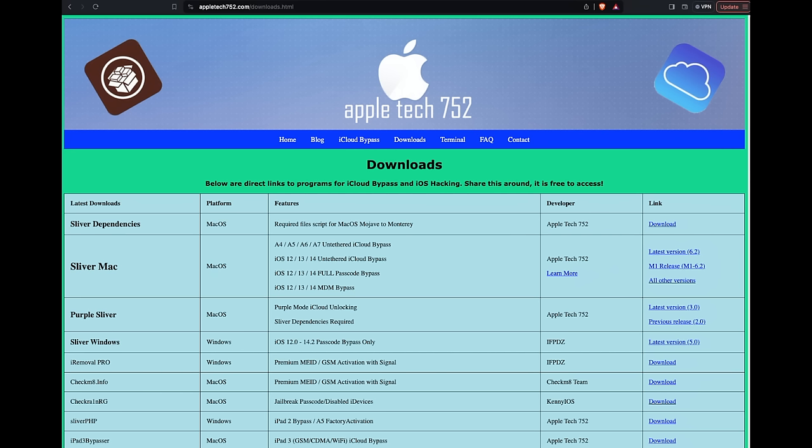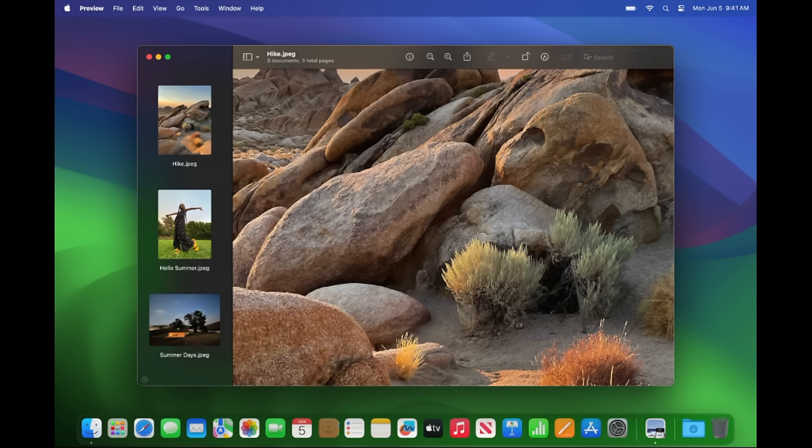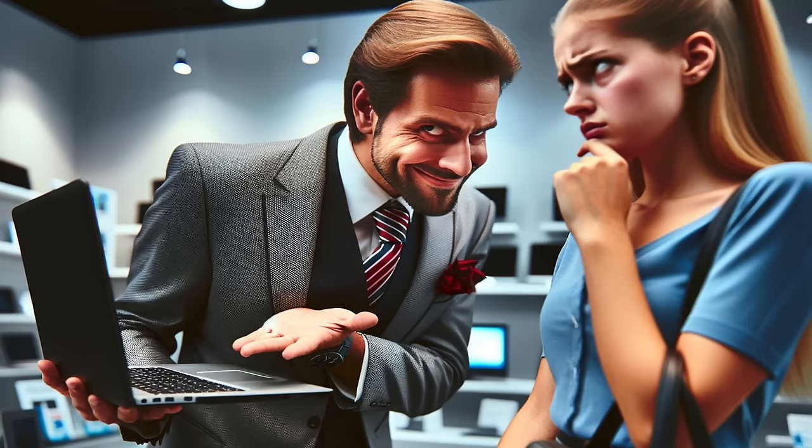Another approach is the bypass method — a hack that basically lets you skip part of the setup process, namely the Wi-Fi step, so that the handshake doesn't occur and you end up at the desktop and can use the device normally. But the problem with a bypass is that a complete reset of the device undoes the bypass, leaving the user bricked and stuck months or even years later. Another problem is that sometimes shady refurbishers will bypass managed devices, sell them as good, and then leave unsuspecting customers stuck a year later when they upgrade their OS or reset their machine.